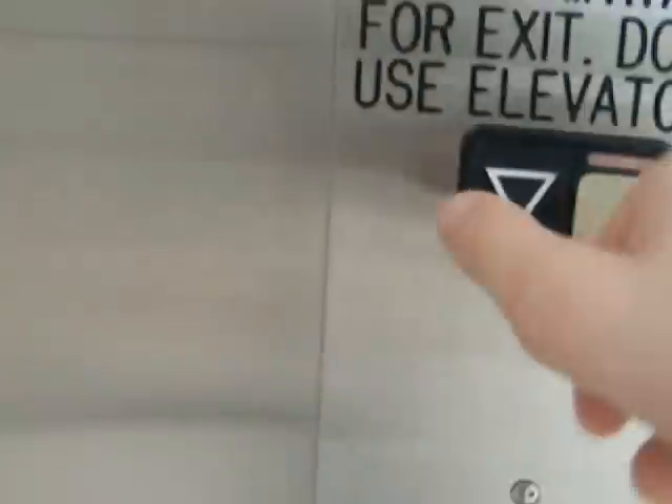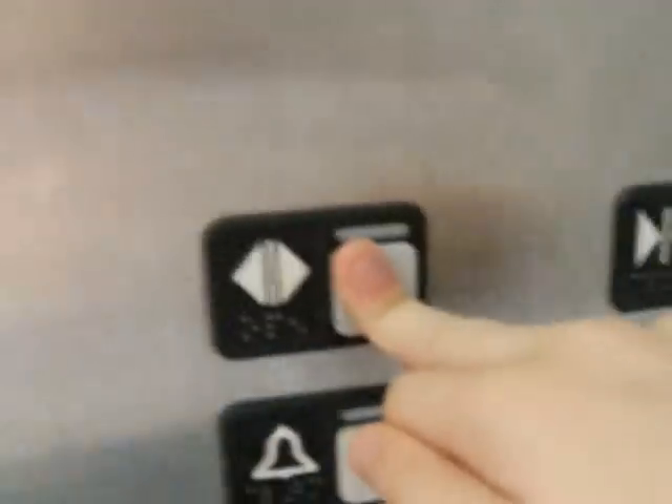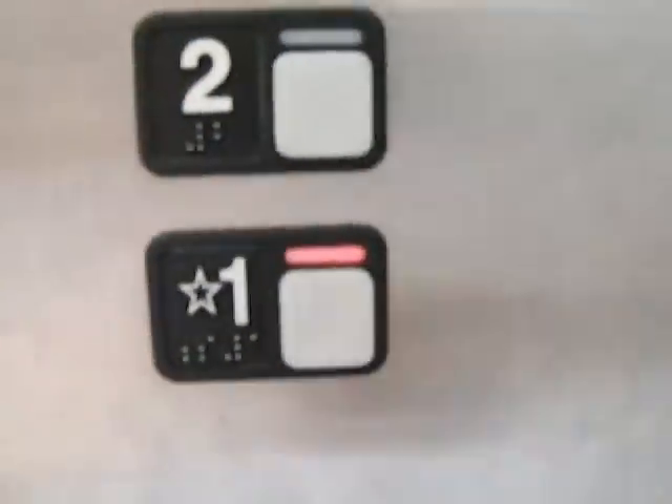Alright, now we're going to go back down. And it left us. Here we are, we're getting back in the elevator now. There we go, there's the phone — it does have a phone. It's a basic parking garage elevator.